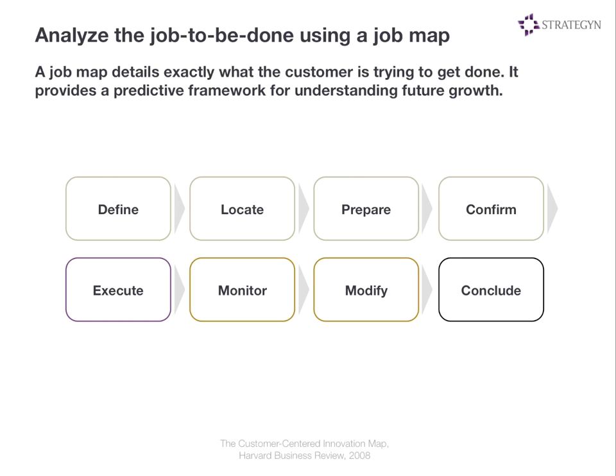We start this process by defining what the job is and creating what we call a job map. A job map is not a process map, a customer journey map, or a customer experience map. What makes it different is that we're not laying out what people are doing, because what they're doing is often very inefficient. And we're not talking about what solutions they use, because people could use ten different solutions to get the same job done. What we're trying to understand is the underlying job they're trying to get done and what steps are involved in the most efficient order. We've written about this in the HBR piece called the Customer-Centered Innovation Map, published in 2008.